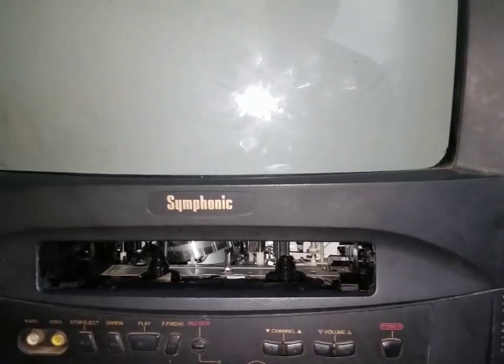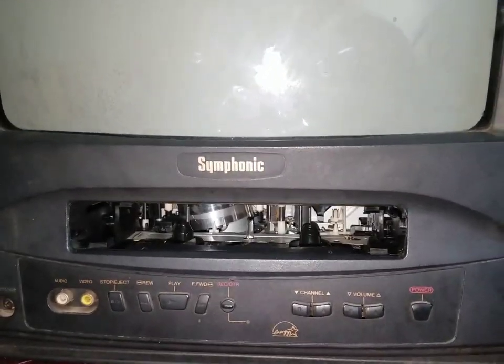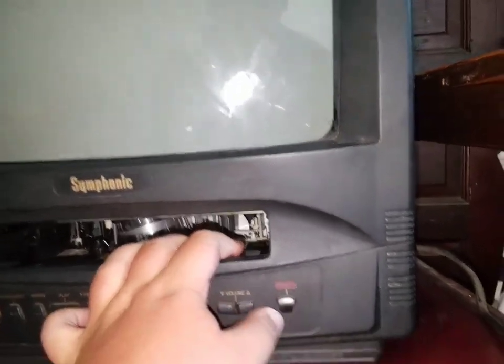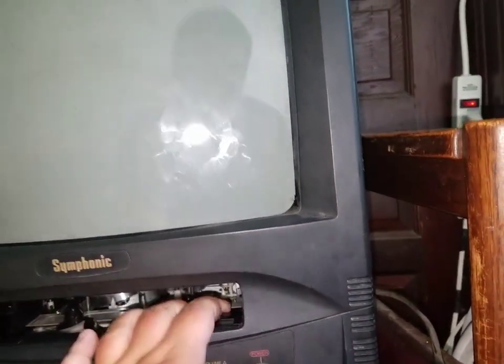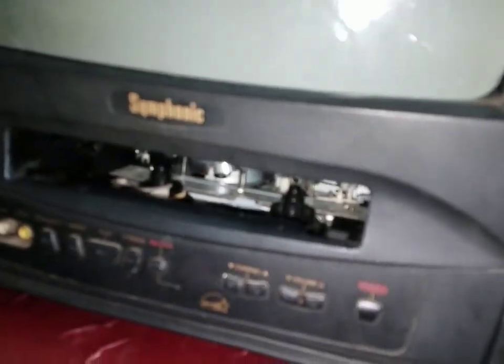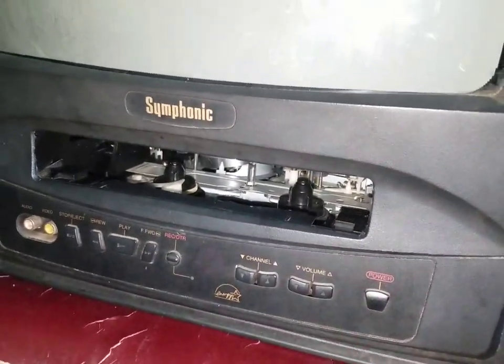When I press this button, watch this — see, it turns off when I try to turn it on. Yep, this TV just broke today as you can see here. It goes to eject and then it shuts off, and another thing too — it just makes a noise in the VCR when I turn it on.